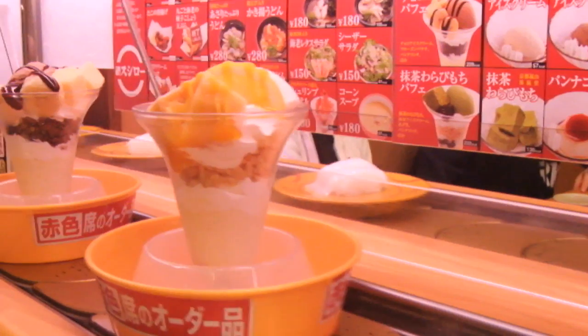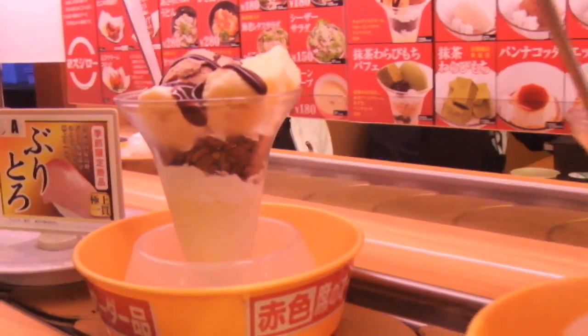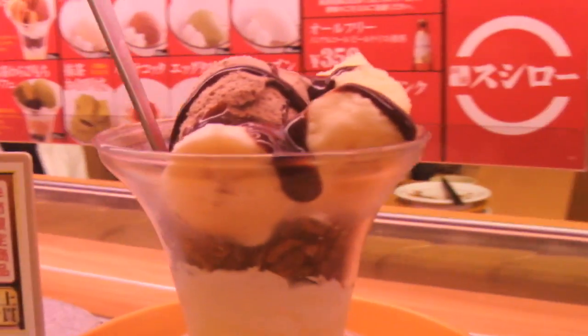Look at all the sushi go! Man, everyone just has so much more money than me. Look at that. Oh god.